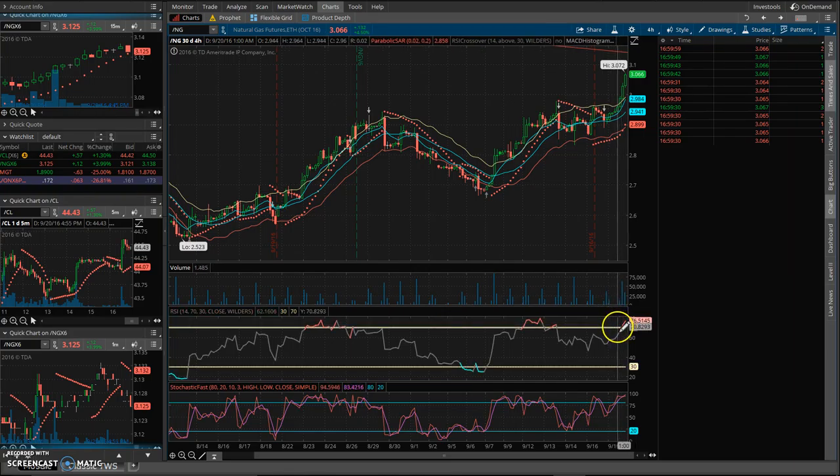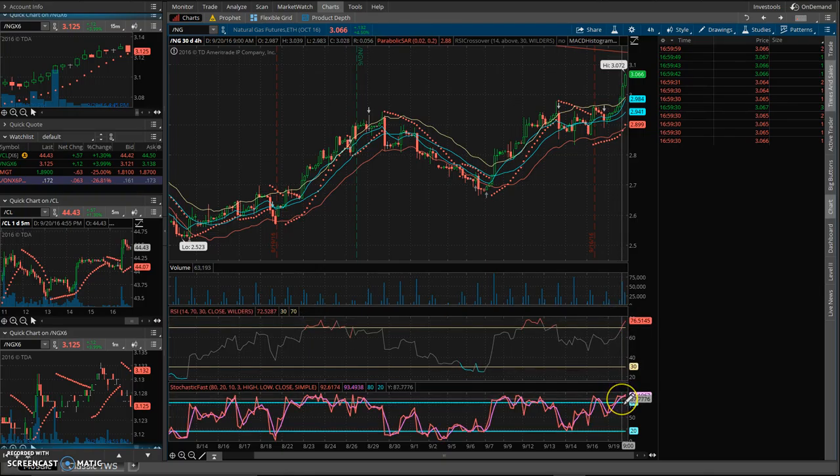You can also look at the relative strength index. Once you see that red, that means it is overbought. And then you can look at the fast stochastic, and you can see that it's also really overbought.